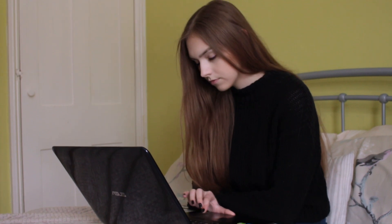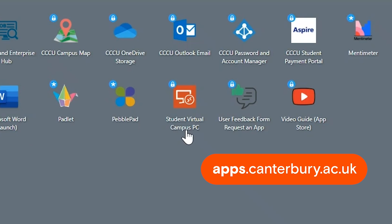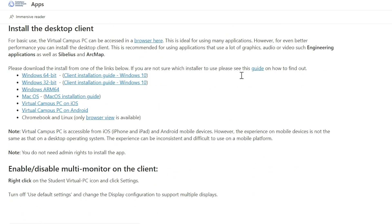If you're not on campus and want to use the specialist software that's only available on the campus computers, do this via the student virtual campus PC. Select it from the workspace section of the CCCU app store and follow the instructions to access it.